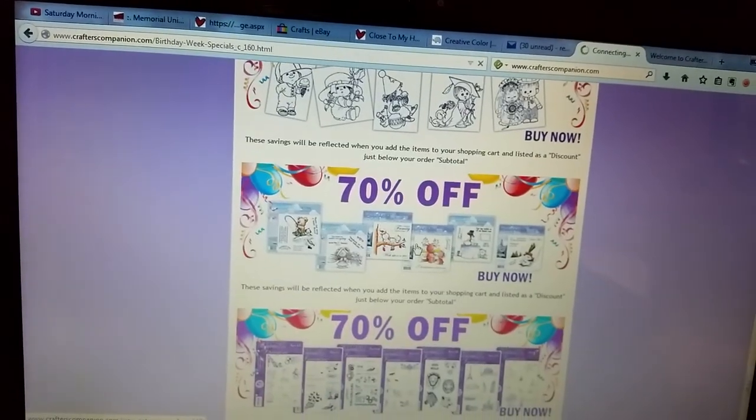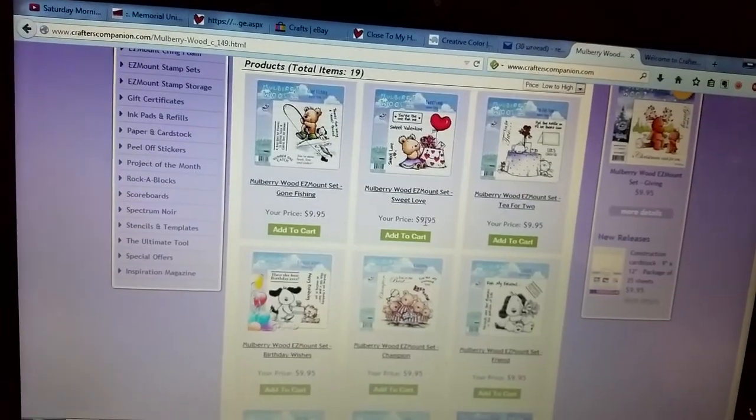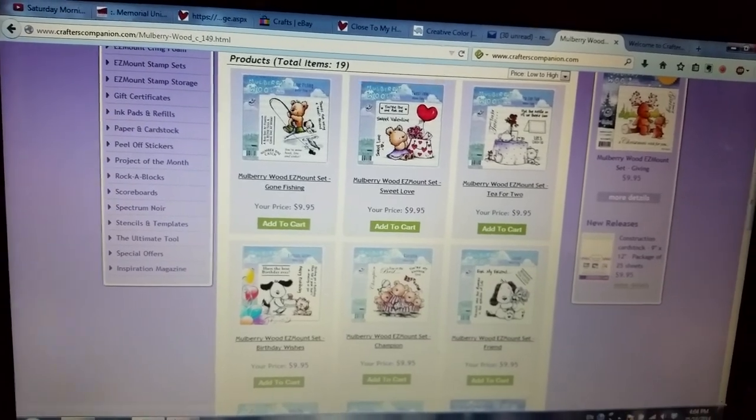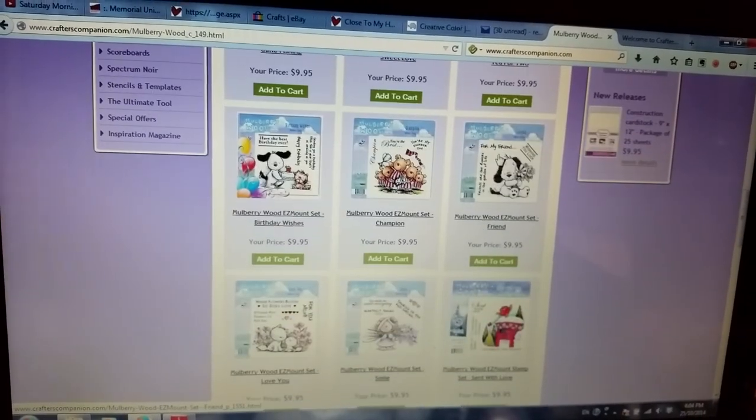There they are down here. They have these mulberry wood ones and these are adorable — 70% off $10, so they're $3 a set. I bought a few of these.